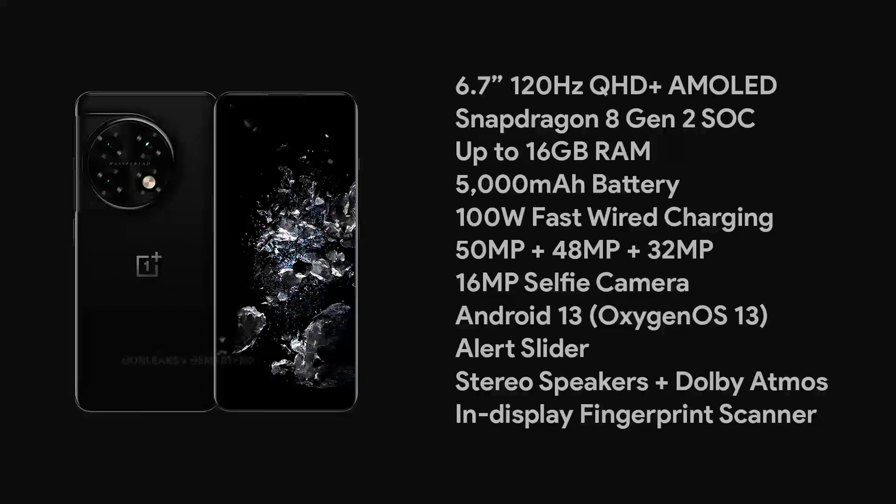It is also reported that OnePlus may launch the 11 Pro earlier than expected. Since the OnePlus 10 Pro launched in January this year, we won't be surprised if the OnePlus 11 Pro launches before the end of this year. That is all for this video and I'll catch you in the next one.